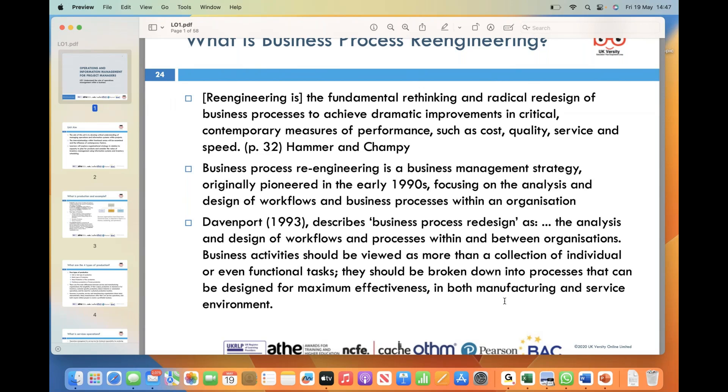It is very important to note that BPR goes beyond incremental changes and instead advocates for radical transformations. It encourages organizations to challenge existing assumptions, rethink their workflows from scratch, and leverage technological advancements to drive improvement. BPR requires a strong commitment from top management as it often entails major organizational restructuring and cultural shifts.